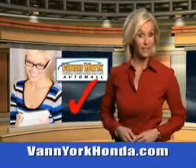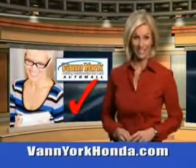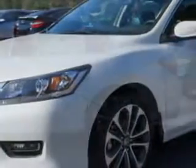Every year, more and more Triad buyers put Van York Honda on their shopping list. Imagine driving this White Orchid Pearl 2015 Honda Accord, equipped with a 4-cylinder engine. Enjoy an exceptional 36 miles to the gallon on this great car.